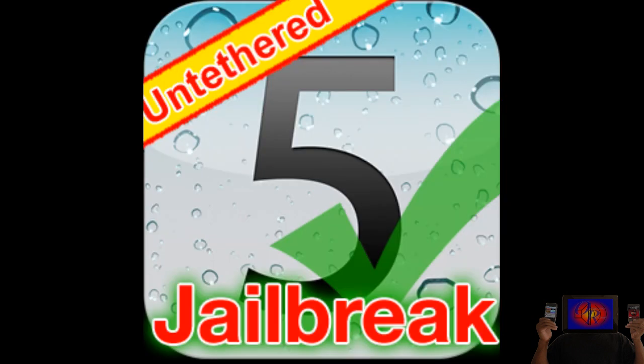First, let's talk about the untethered jailbreak status. There was an exploit found in iOS 5.0 that was going to be used to create the untethered jailbreak, but it's patched in iOS 5.0.1. Therefore, if you update to iOS 5.0.1, you will not — I repeat, you will not — be able to get the same untethered jailbreak as people on iOS 5.0.